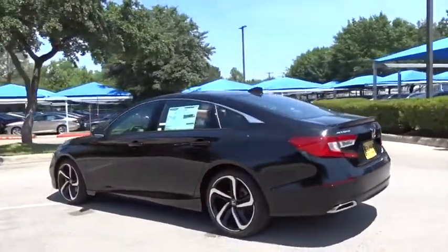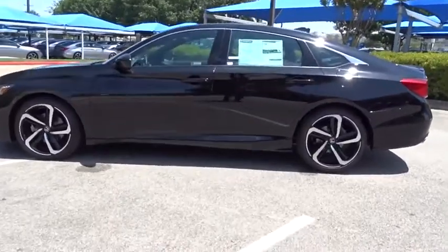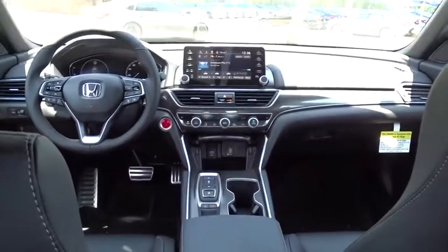Here are some of this vehicle's great options: backup camera, steering wheel audio controls, anti-lock braking system, keyless entry, traction control, stability control, lane departure warning, Bluetooth, leather-wrapped steering wheel, power steering, front wheel drive, automatic transmission.